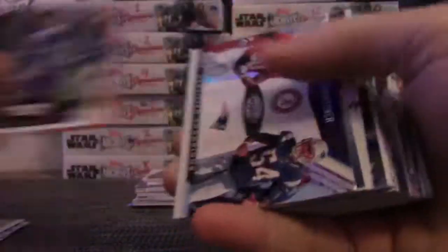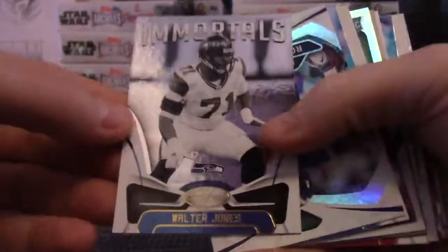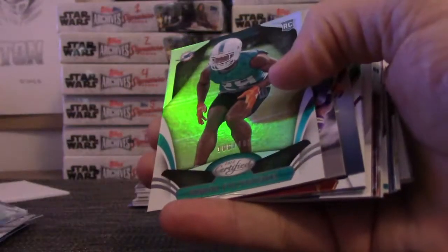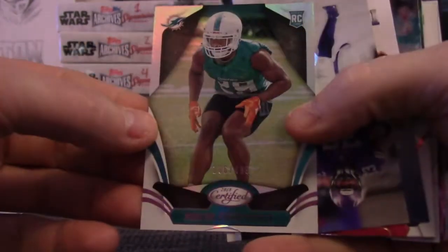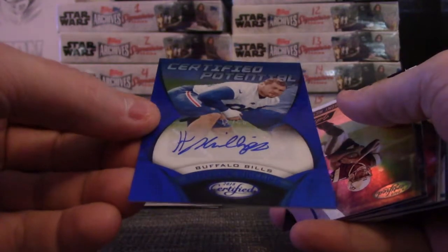225 is Marcus Davenport. Deontay Hightower. 999 Walter Jones. Mika Fitzpatrick — that one is $4.99. Dalvin Cook. Harrison Phillips — that's a blue, 11 of 50.